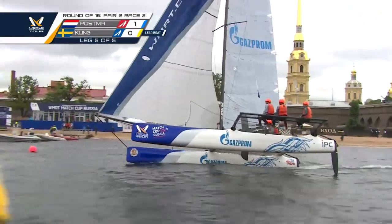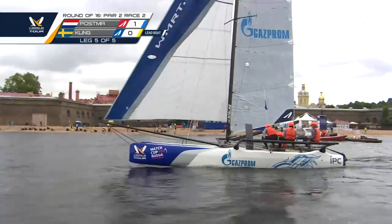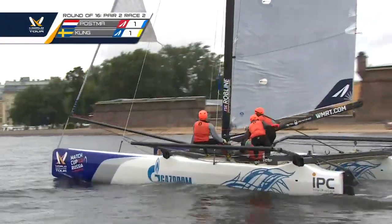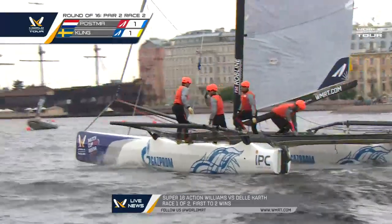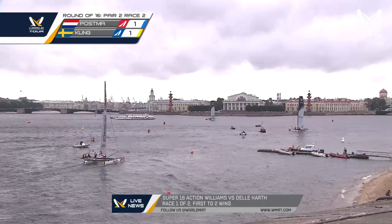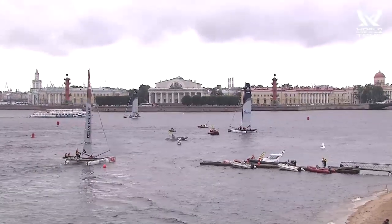I'd be a little bit nervous if I were Nico Delacarthe — six-time world champion and you're a point down to your opponent in a first to win two. Pressure is definitely on Nico Delacarthe. Oh, pressure definitely off — nothing to lose, so might as well come out swinging. What a beautiful racetrack, but quite random so far with the puffs. One thing we know for sure — the current is running very strong up the shoreline here in downtown St. Petersburg.